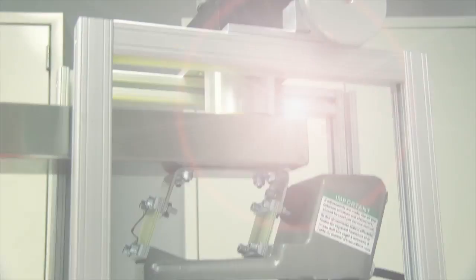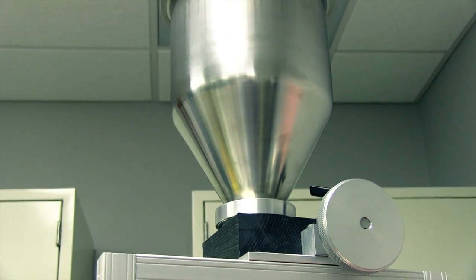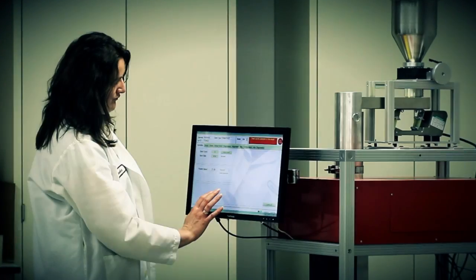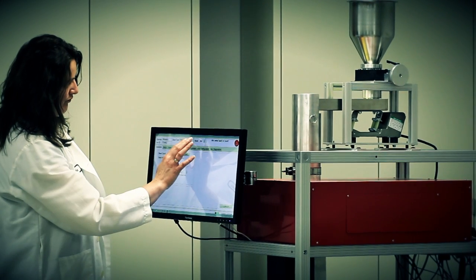Finally, with no moving parts, the Ball Coleman seed counter is easy to maintain. Prototypes have been in operation for over four years with no downtime other than periodic maintenance. The Ball Coleman seed counter — seed technology that counts.